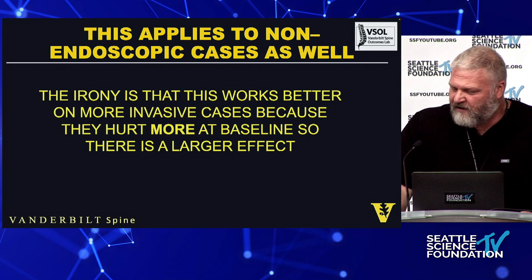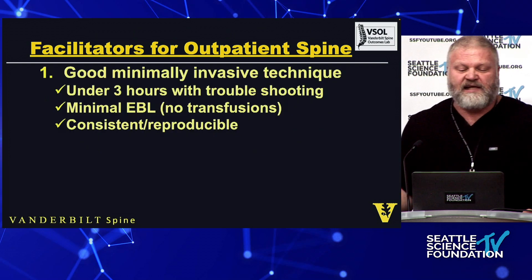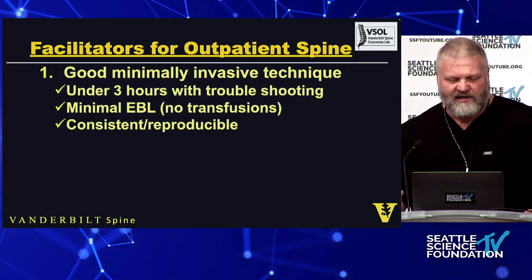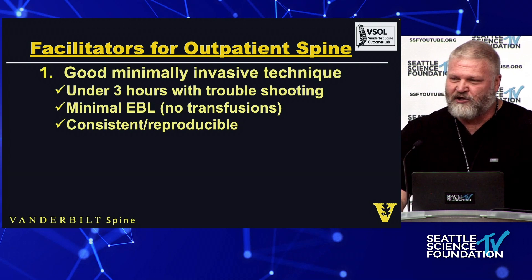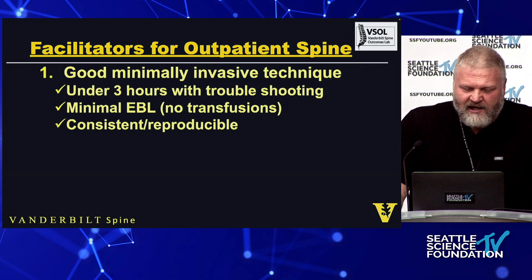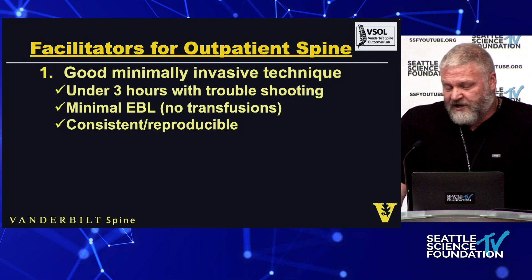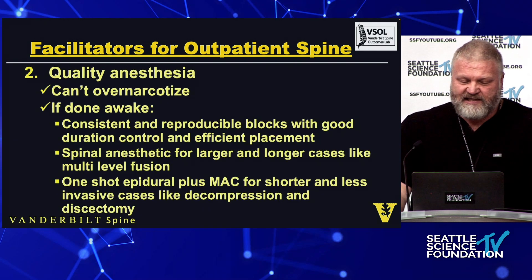There is a significant benefit. These are the things that facilitate outpatient surgery: good minimally invasive technique, taking less than three hours — and that includes troubleshooting, so it doesn't mean you plan a three-hour case and run into trouble making it six. With the trouble included, you need to be under that time. You can't be transfusing people, and it needs to be consistent and reproducible.